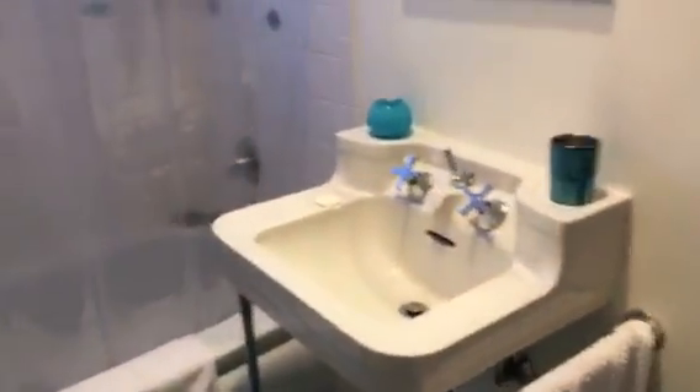We've got one bathroom in the house. It's a decent size bathroom with the original pedestal sink. We have a tub-shower combo with a tile surround, vintage linoleum on the floor, and some open shelves.